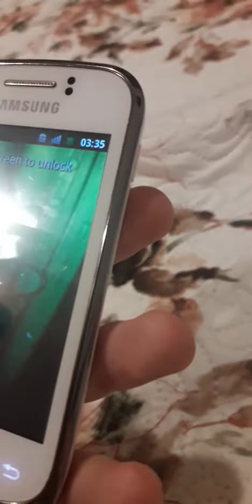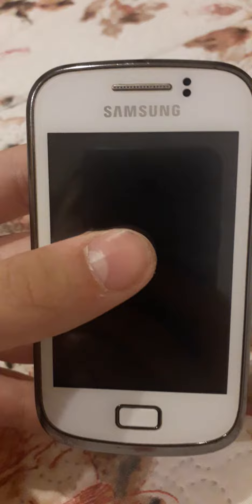This one is actually a GT-S model. Anyway guys, I'll see you next time — peace out, goodbye!